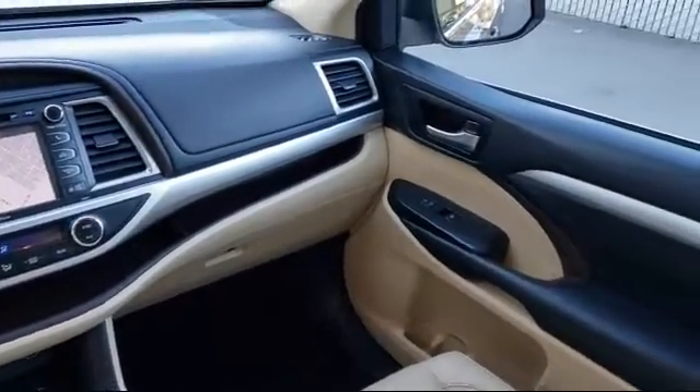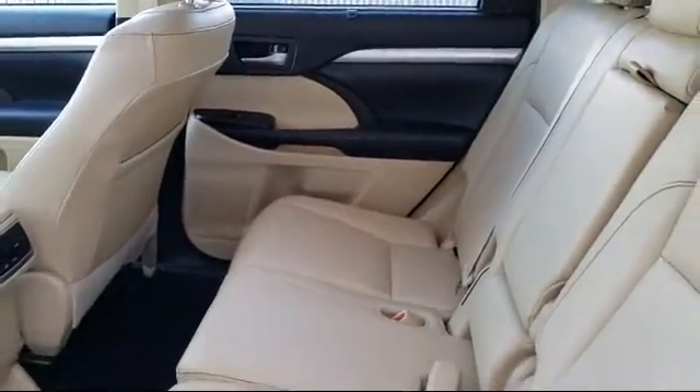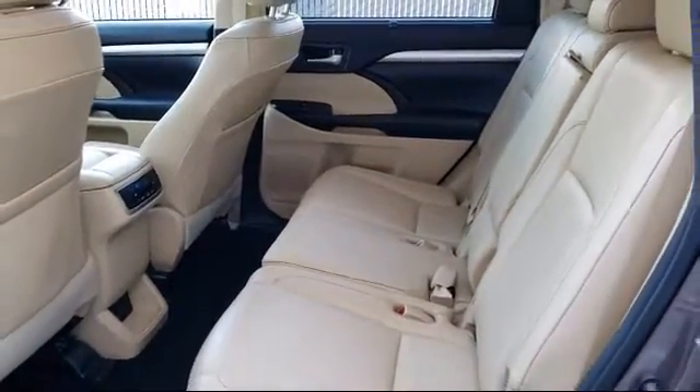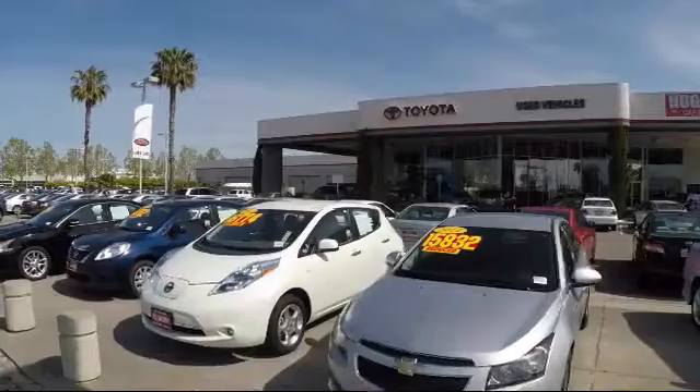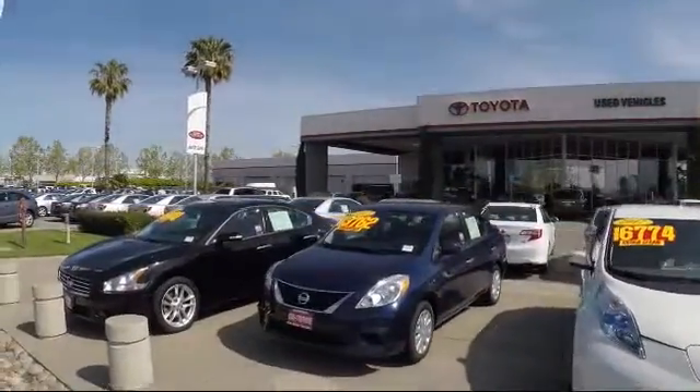On top of that, our friendly and knowledgeable staff is always ready to serve you with the help and respect you deserve. Ready to set up a test drive? Come visit Fremont Toyota today. We're located at 5851 Cushing Parkway in Fremont, California. Se Hablo Español.